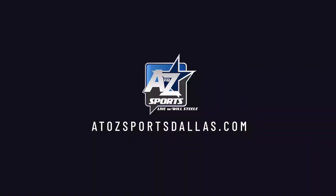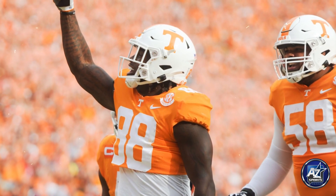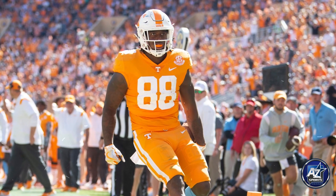All right, today's undrafted free agent spotlight — you can see it right there — is the tight end slash halfback Princeton Fant. Princeton Fant is very interesting to me because he's got that athleticism of a tweener H-back type that doesn't quite make sense, right?